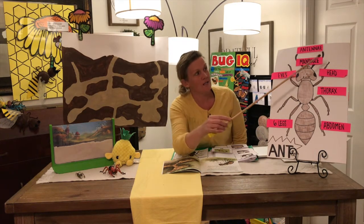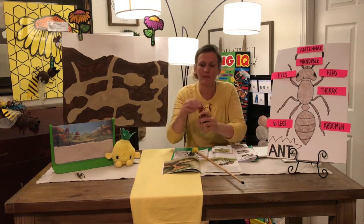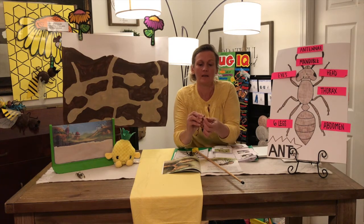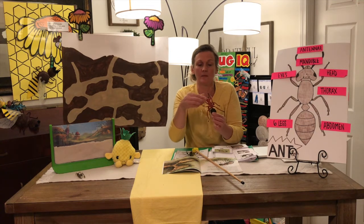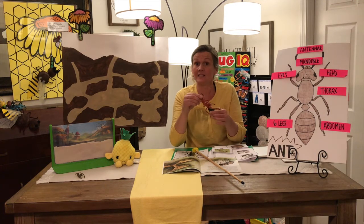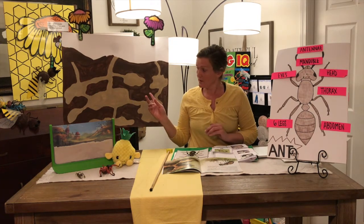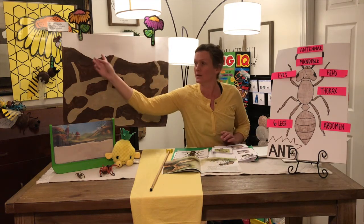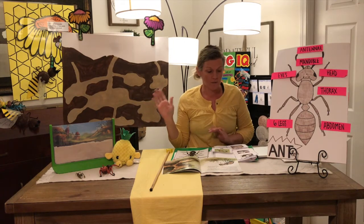Now, ants also have mandibles — they're like little pinchers here on the front. See those two mandibles? That helps them get their food and carry it. They have their legs, their head, their thorax, their abdomen, and their antennae. These antennae are so important for the life of an ant. Remember their anthill — even though we only see the tippity-top, underneath is the beautiful community or family for the ants.